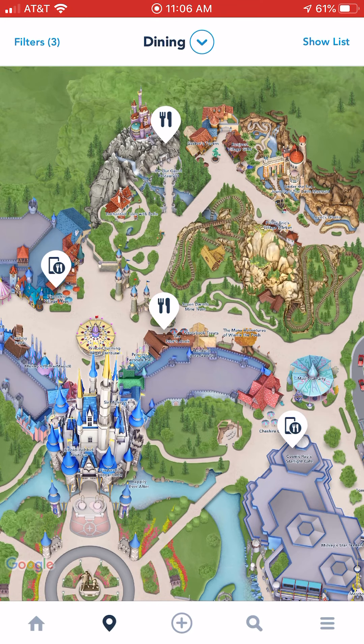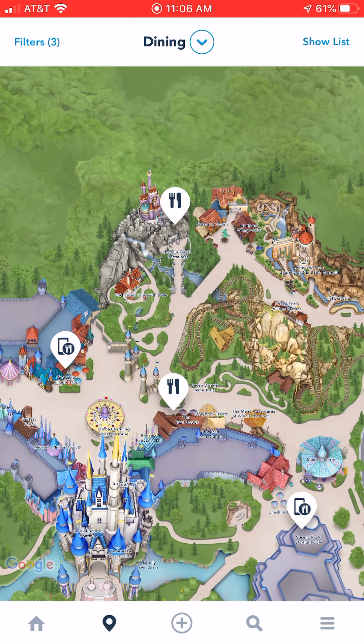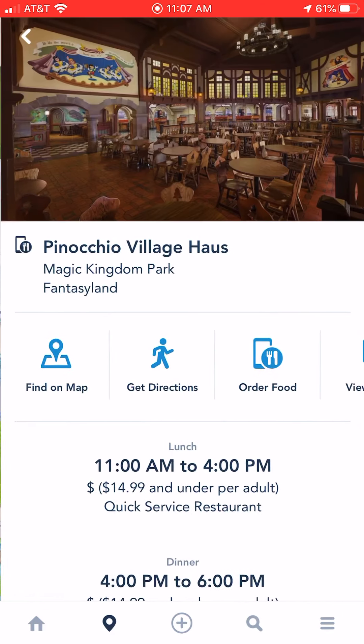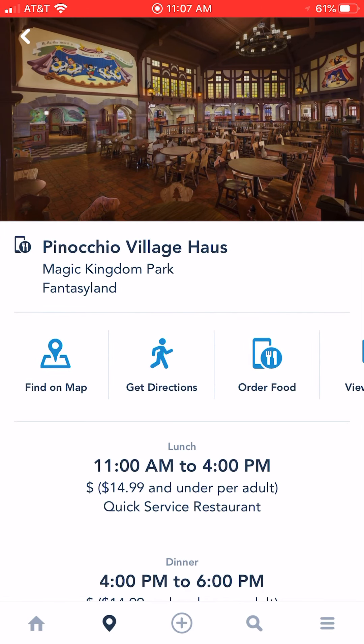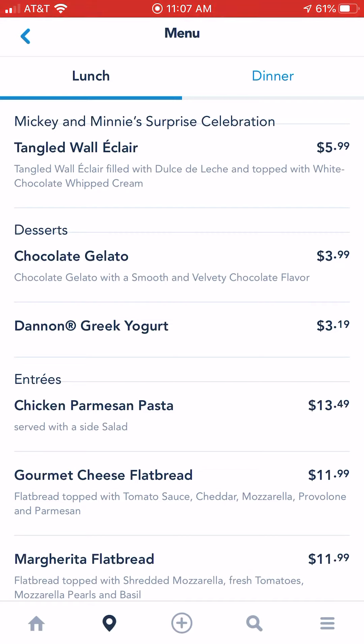So we've got three there showing up in Fantasyland. The one all the way on the left, that one's Pinocchio's Village House. That has a little phone icon plus a fork and a knife, which means that you can use mobile ordering. I do have a YouTube video explaining how to use mobile order, but that's for another day. Right now I'm just showing you how to find quick service dining in the park. So I click there on Pinocchio's Village House — once you click on the name of it, you can see a menu here. We're going to scroll over to view menu and you can see what they've got to eat, and if that sounds like something that your family would enjoy.